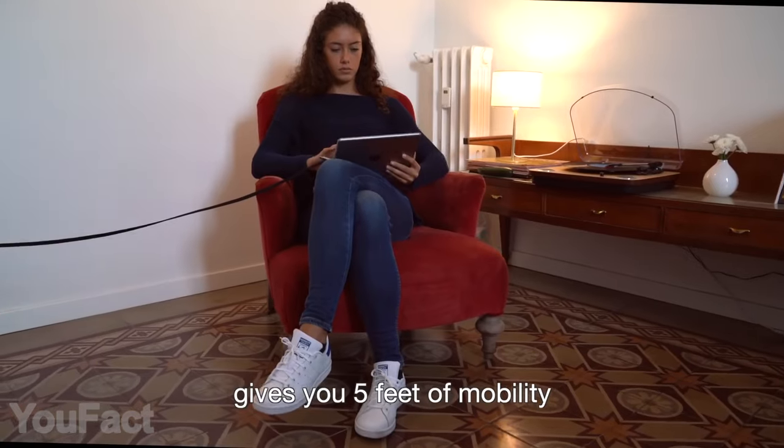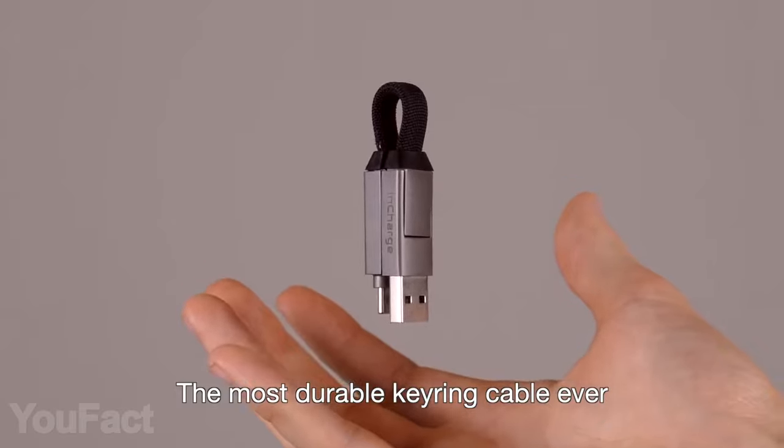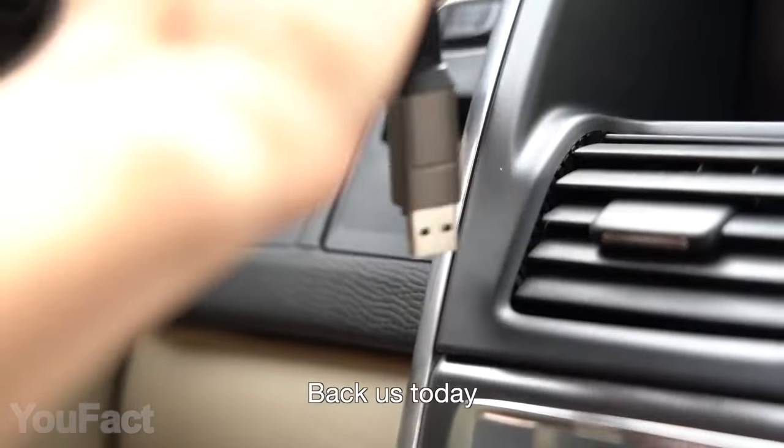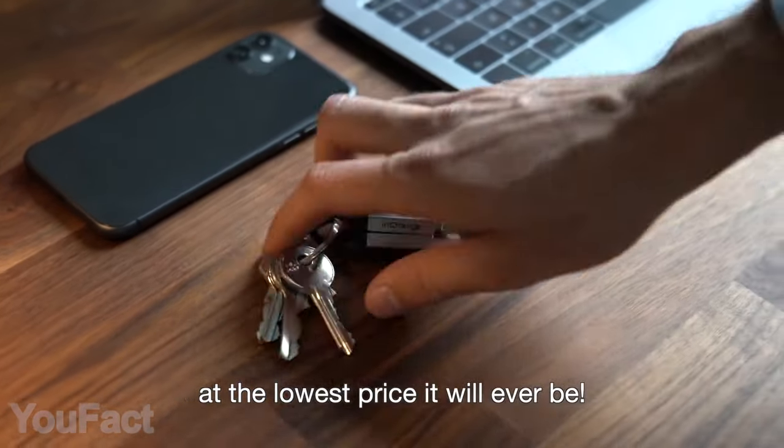The Max version gives you even more freedom with its five-foot length. Thanks to the zinc aluminum housing, this thing features incredible durability. Also, the gadget is keyring compatible, so it's super easy to carry around anywhere you go — definitely much easier than six separate cables.